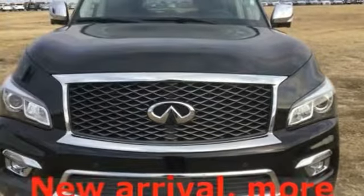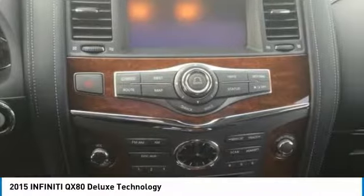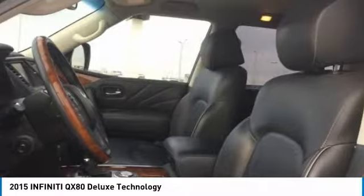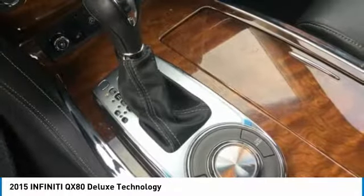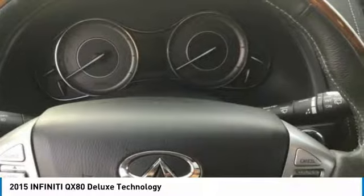Make a great choice today with the 2015 Infiniti QX80. If you are in the market for a full-size luxury SUV with all the latest technology to make driving easier, look no further than the Infiniti QX80. It packs a strong engine, excellent manners, and a well-equipped cabin.